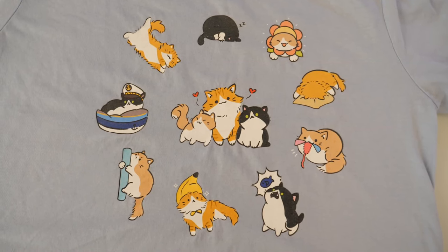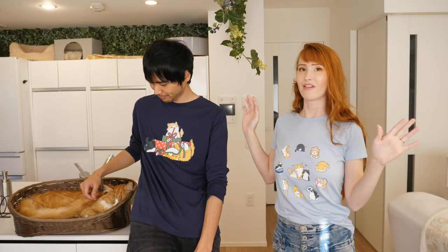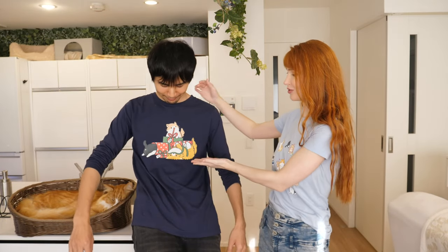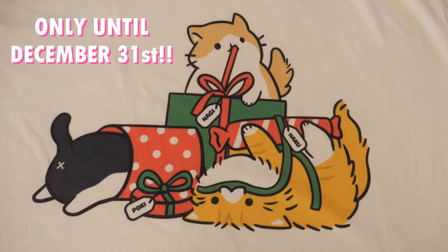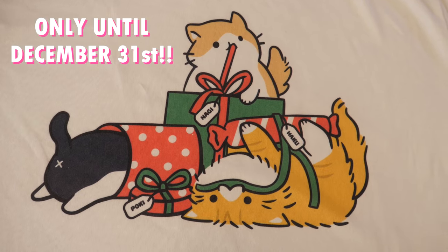We've been working on these designs with Crowdmade for the past month. We love how they turned out, they're so cute! Jun is wearing our limited edition Christmas design, which will be sold until the end of December. After that, it will disappear forever.